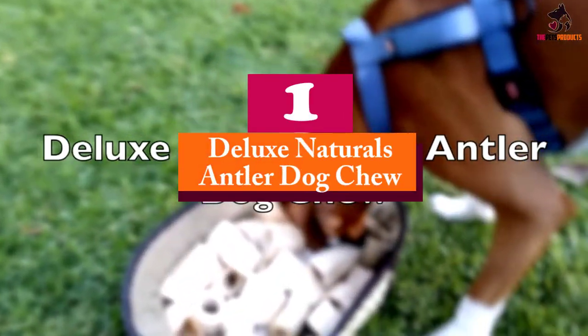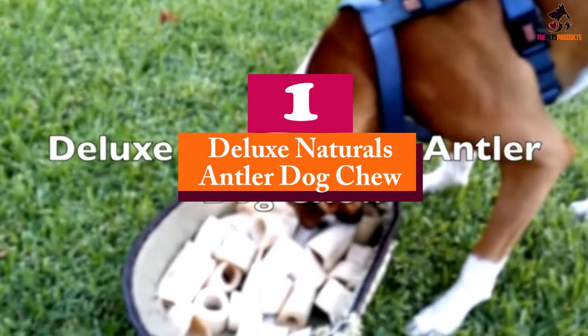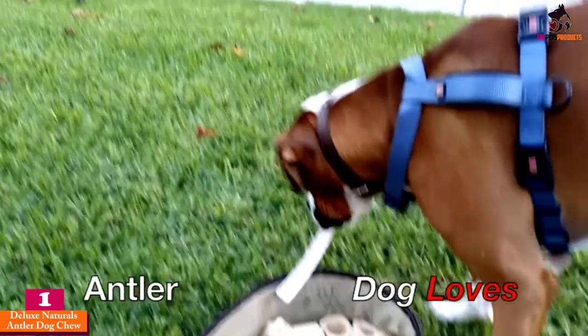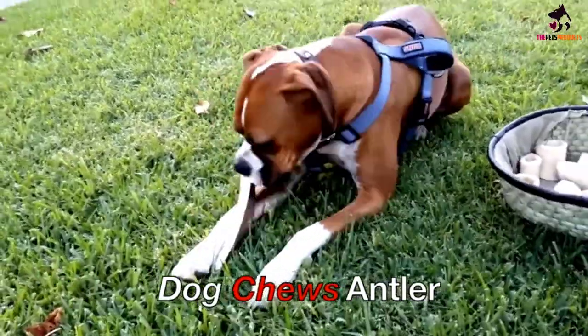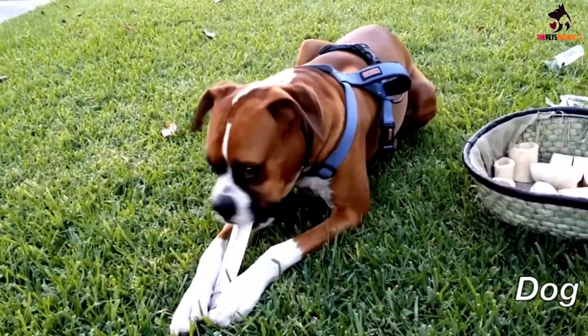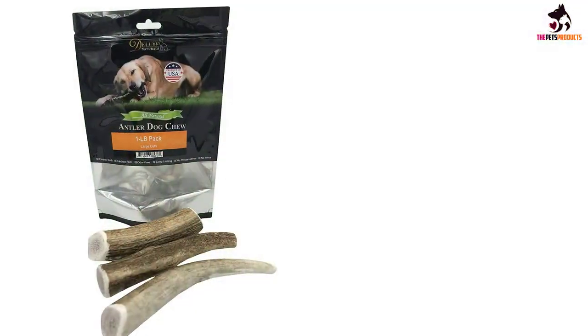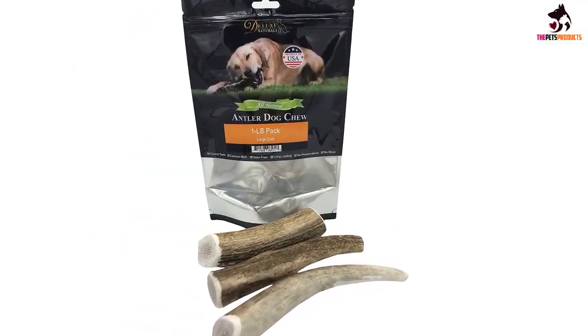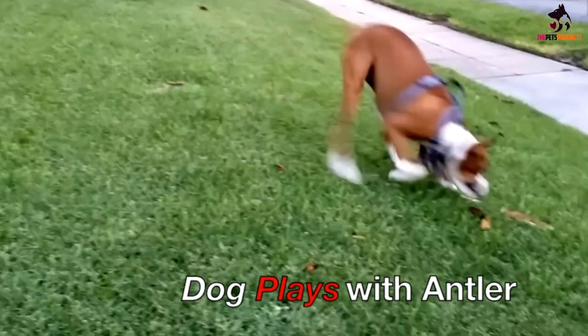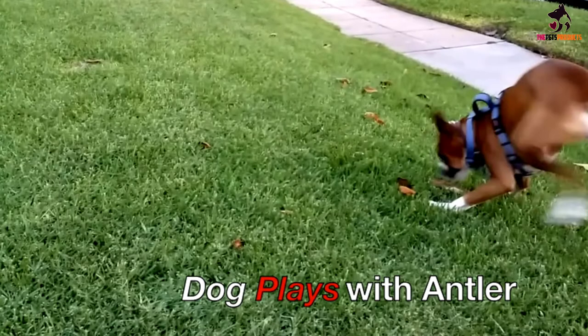And finally at number 1, we have the Deluxe Naturals Antler Dog Chew. The pounds pack comes with 3 to 5 antler pieces, each of which is at least 6 inches in length, perfect for medium to large-sized dogs. The antlers are totally natural, not treated with any artificial additives or preservatives. Each piece has been carefully selected, and grade A quality antlers only make it into the final product.